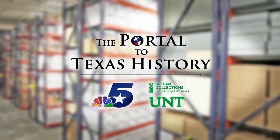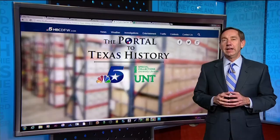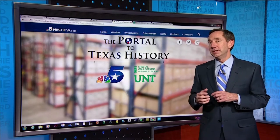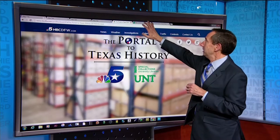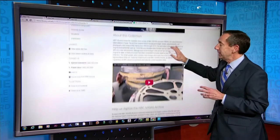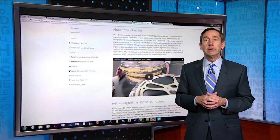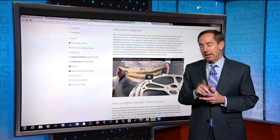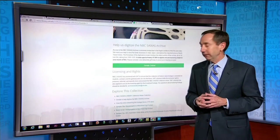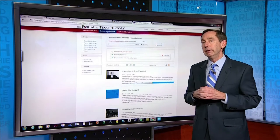Earlier this week, Brian Hocker did a demonstration on how easy it is to access this library. Take a look. There are over a half million items on the Portal to Texas History, so what UNT has done is created a webpage with just the NBC5 KXAS collection. About halfway down this page is a video — I encourage you to take a look at it. It's a four-minute overview of the entire project. At the bottom of the page, there are links to specific items in the archives. If we take a look at the third link here, we go directly to some of the film in the archive.